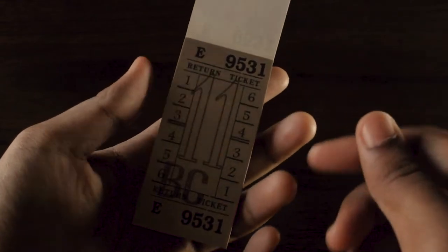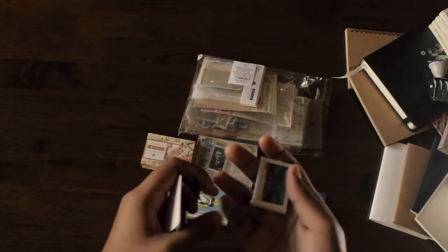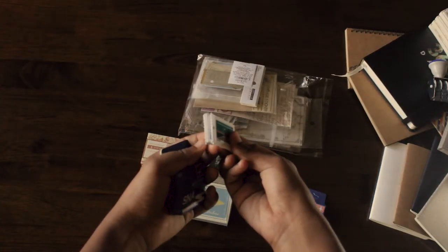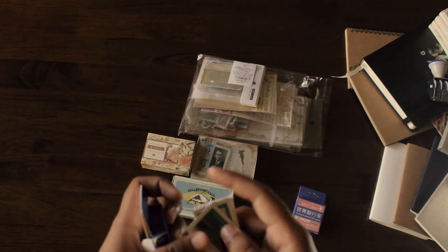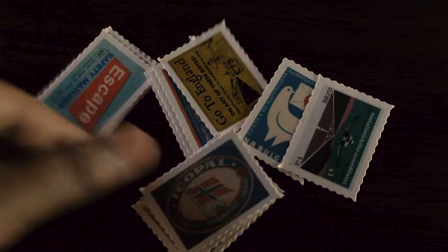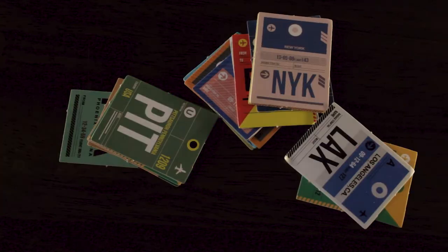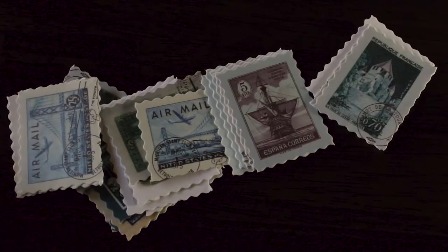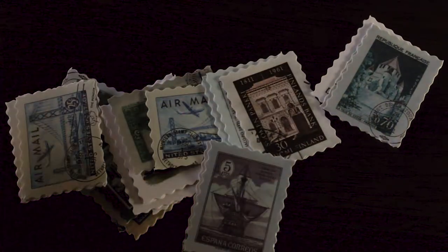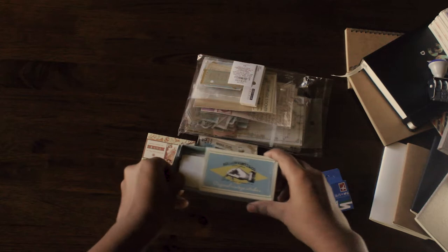These are my post stamp stickers and I really love them. I got vintage designs, airport designs, world stamps, and I even got moons. I also got stickers from matchboxes and some vintage labels.